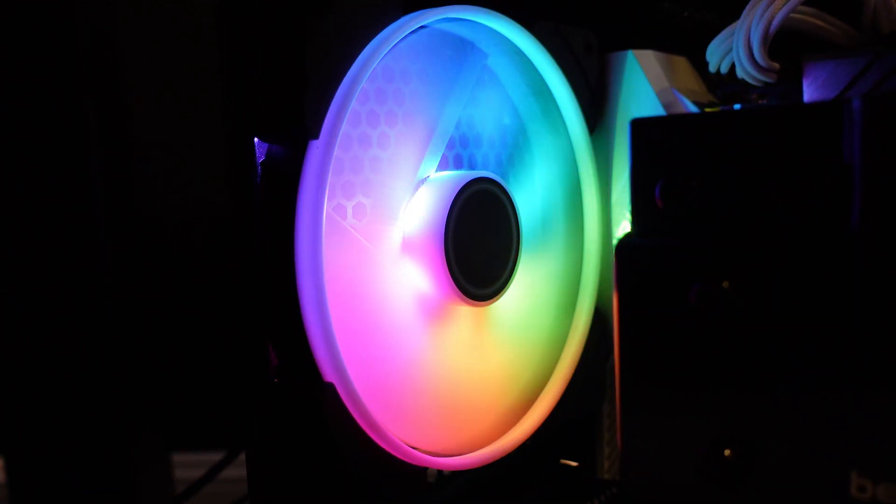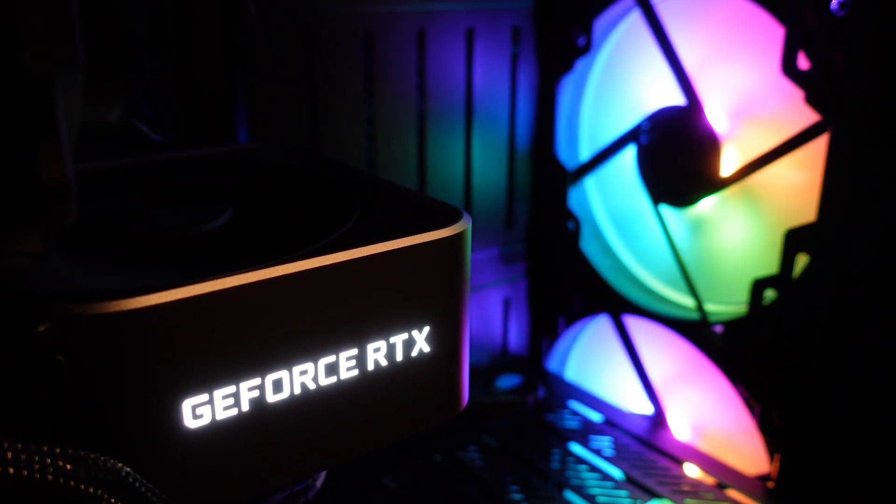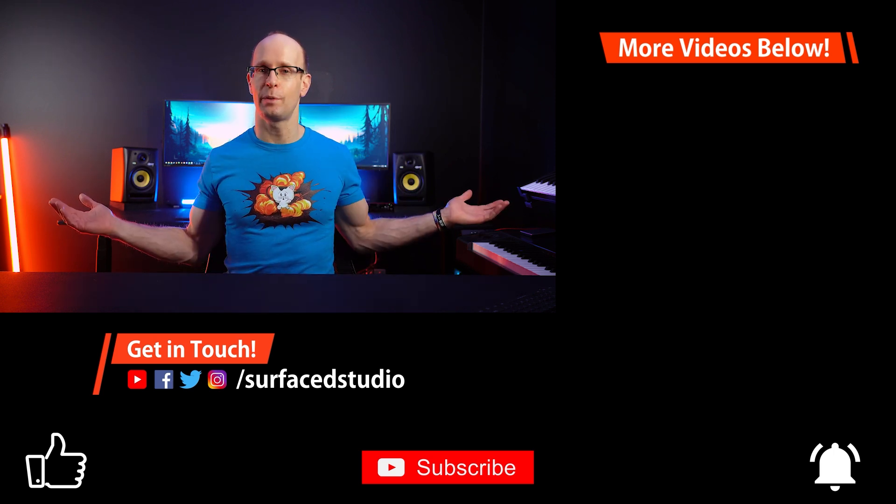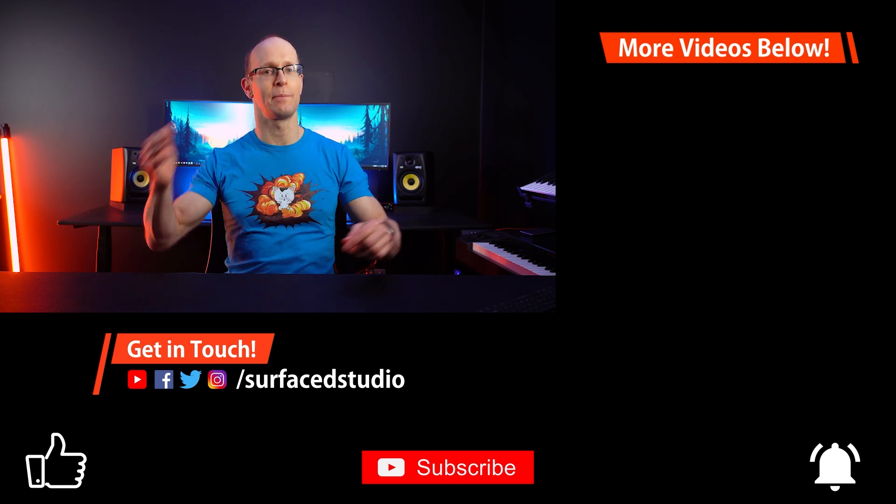That's it for the components I picked. Keep in mind your requirements, budget, what programs you want to run, and personal preferences all play a role in which components are best for you. I'm always happy to answer questions or link relevant articles — just ask in the comments and please be civil. Now let's put everything together and hope for more than just a puff of smoke when I press the power button. I really hope you enjoyed this video — please like and subscribe, check the links in the description, and thanks very much for watching.